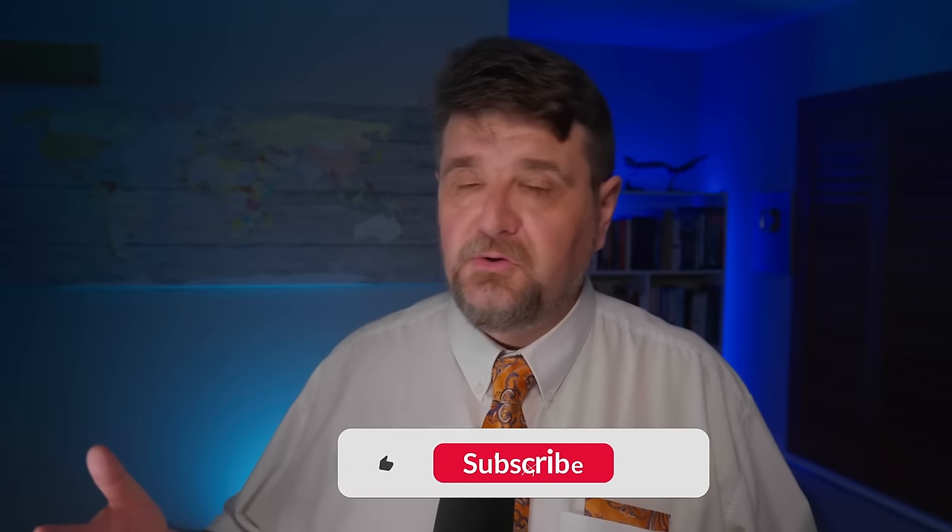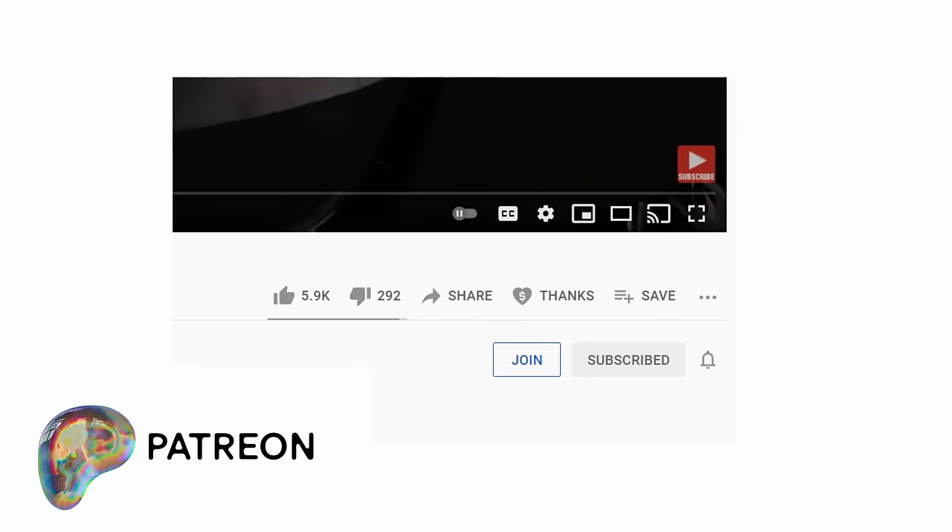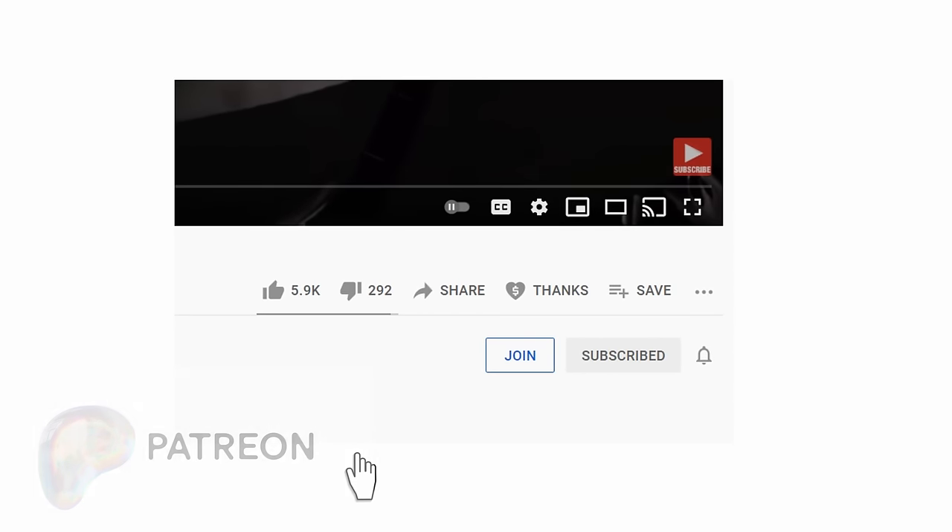Thank you very much for watching this video, slightly different than usual. Thank you very much for having given me your time — I believe it is an honor and a privilege. If you got to this point, please do the usual YouTube stuff: like, dislike, subscribe, hit the bell so you won't miss anything. Thank you very much to all those already supporting the channel on Patreon or as a member, and today there is also the possibility to support the channel on GoFundMe in connection with my first book. Follow the link in the description for more information. Thank you very much for watching and see you next time!